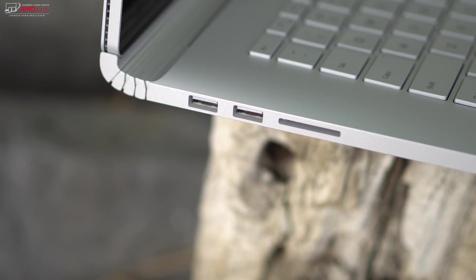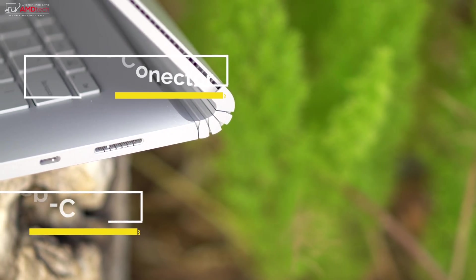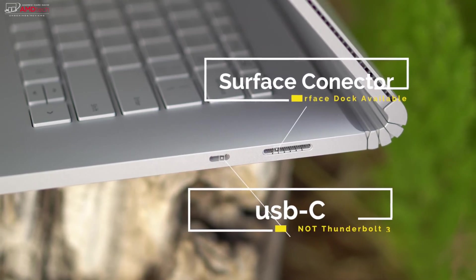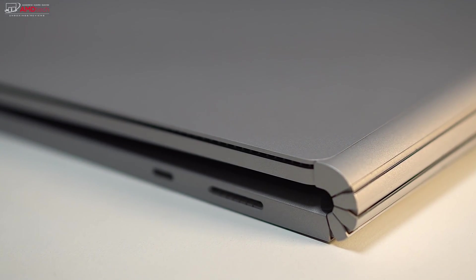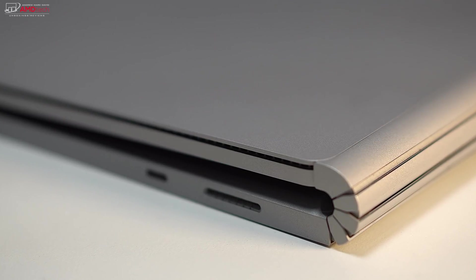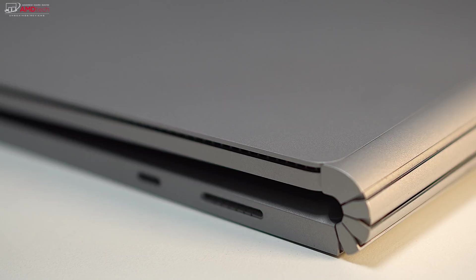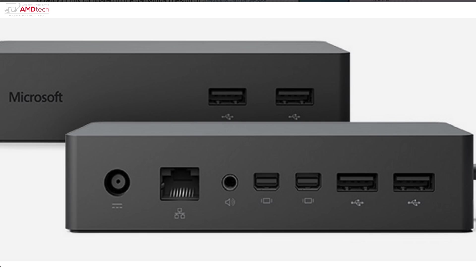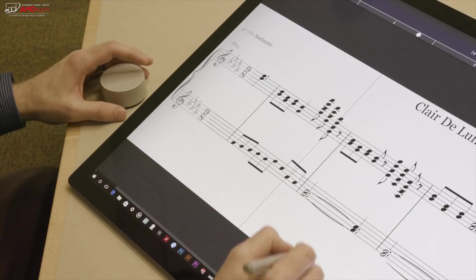The Surface Book 2 largely maintains the same ports from the original Surface Book with one noticeable exception — USB Type-C. Microsoft had previously left the new connector off its previous devices including the Surface Laptop. It's unfortunate however that the company didn't make it a Thunderbolt 3 port, which would allow high-speed peripherals such as external GPUs and dual 4K displays. You can charge via the USB-C port, although it won't be as fast as the supplied Surface connector charger. You can also get the Surface Dock for an extra $199, which has two HD video ports and gigabit ethernet. And of course you can also use it with the Surface Dial.